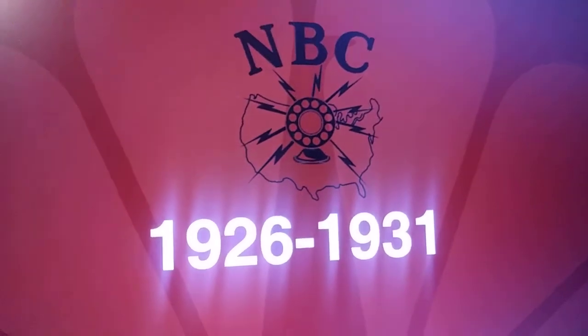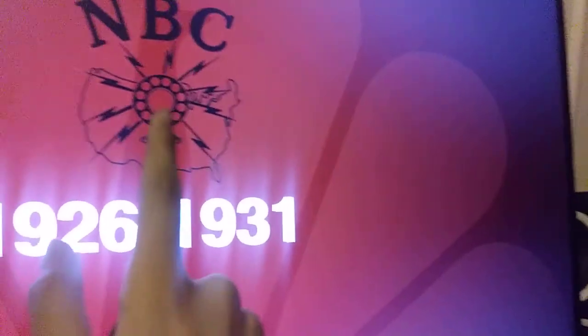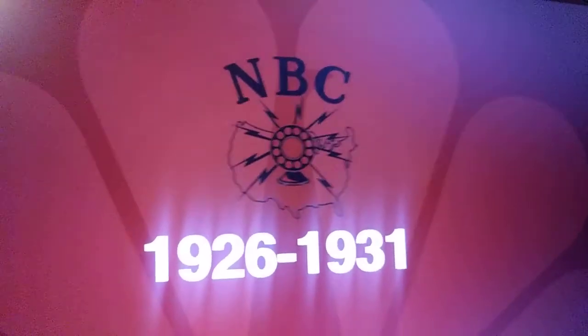Okay, so we have 1926 to 1931. We have the NBC — what do you call it — like a little shock thing. Like shock. And it's in America, and it says NBC.